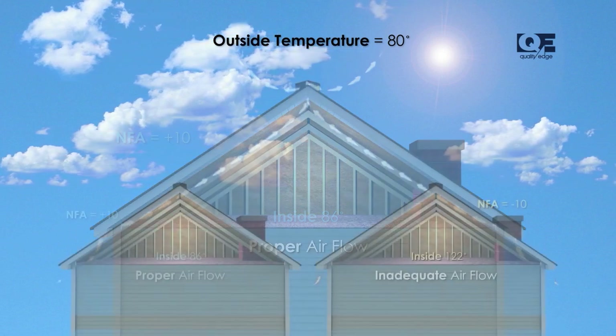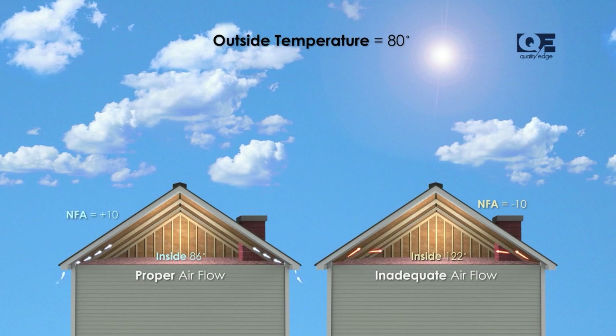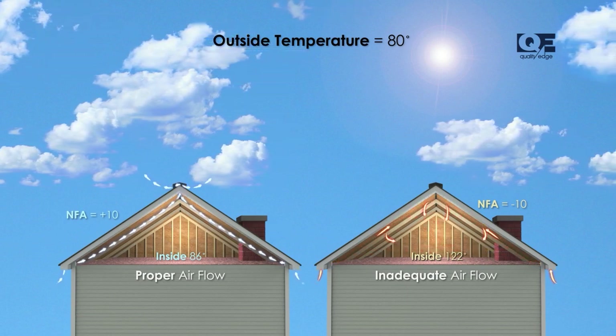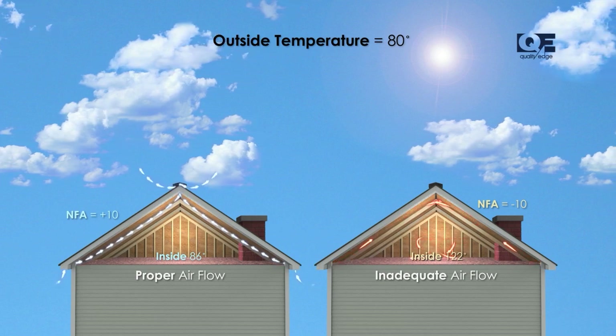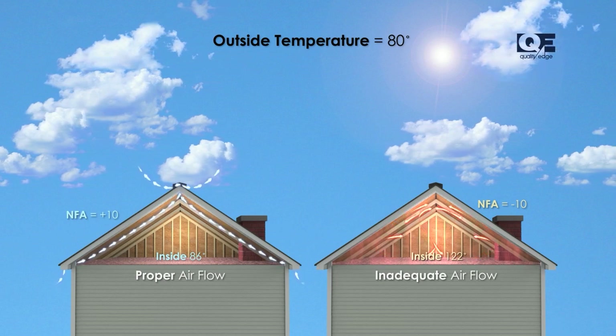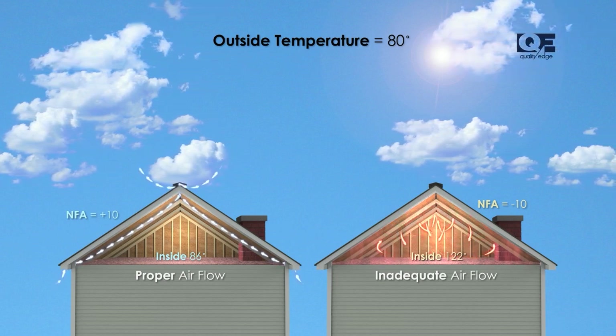Quality ventilation systems like our hidden vent soffits not only maintain airflow, but do so discreetly, blending seamlessly with your home's exterior for a polished look.